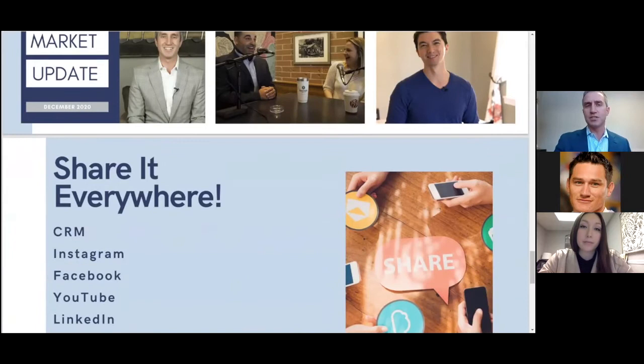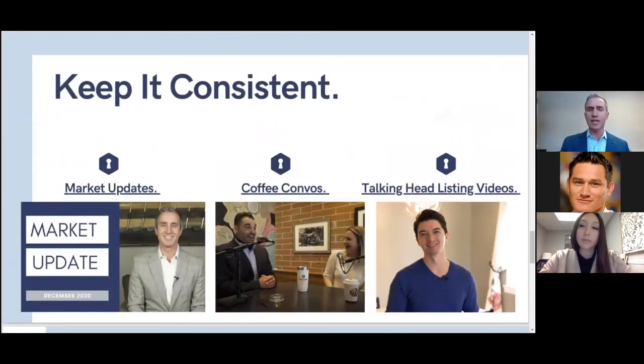One of the next tips is to keep it consistent — whether it's monthly, weekly, every time you list a property, get a client referral, or a testimonial. Those are ways to keep your videos consistently in front of people. I want to have Vanessa talk through this more, because a lot of what we do is a direct result of her influence. Vanessa, you can talk about how we've kept it consistent and the importance of that, as well as the next and final tip.